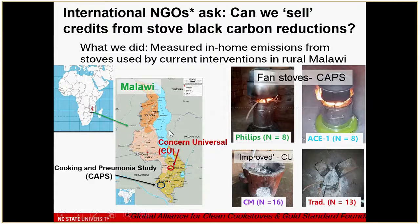The second study is the work in Malawi. Again, these are interventions that were ongoing. The two we studied were: first, an intervention by the Liverpool School of Tropical Medicine called the Cooking and Pneumonia Study in southern Malawi with fan stoves — both a Phillips stove and the ACE1, a slight design update on the Phillips stove being made in Africa.